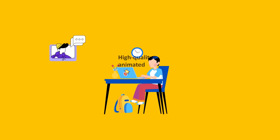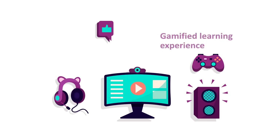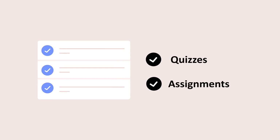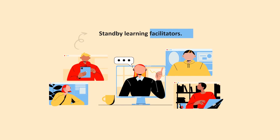What do you get in each course? High-quality animated and self-paced videos that simplify programming concepts for kids and teenagers. A gamified learning experience to engage and motivate your child. Quizzes and assignments to test students' knowledge. Stand-by learning facilitators ready to help students whenever they need help.